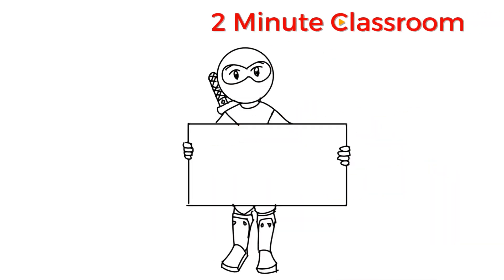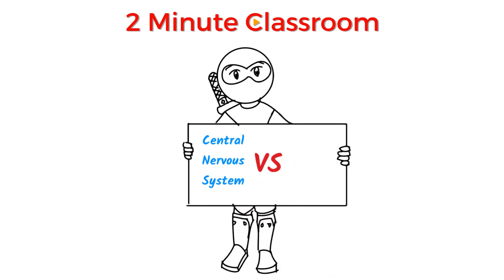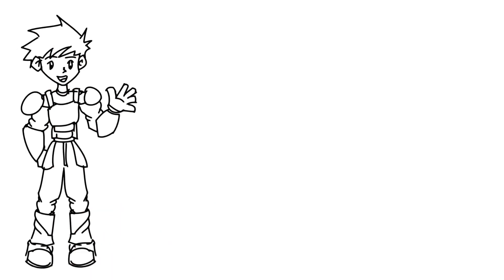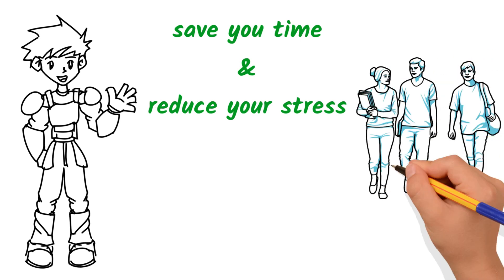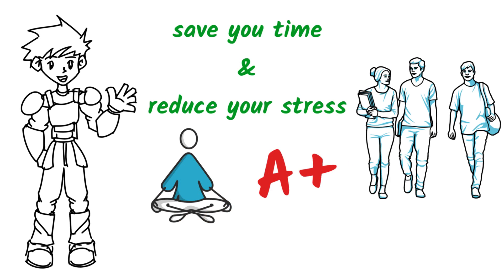Thanks for stopping by. This is 2 Minute Classroom, and today we're talking about the central nervous system versus the peripheral nervous system. If you're new here, welcome! My goal is to save you time and reduce your stress as a student by simplifying difficult concepts in only a few minutes. So if you want to spend less time studying and stressing and improve your grades, subscribe!